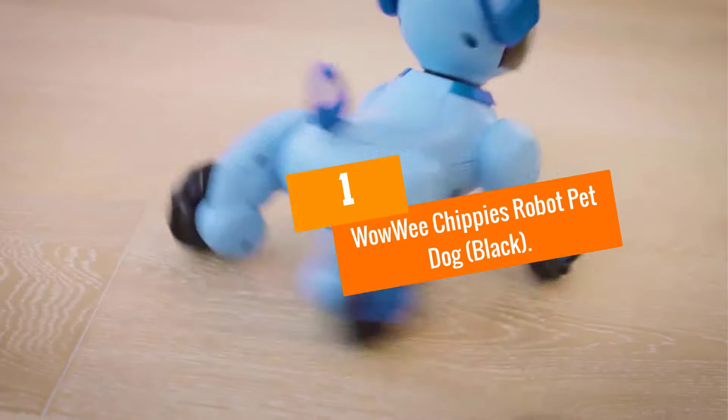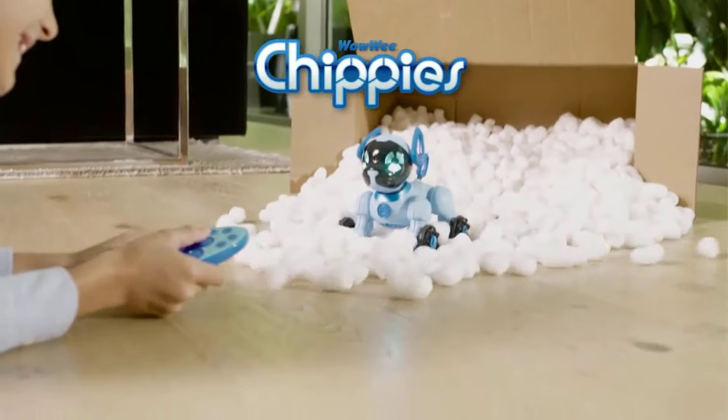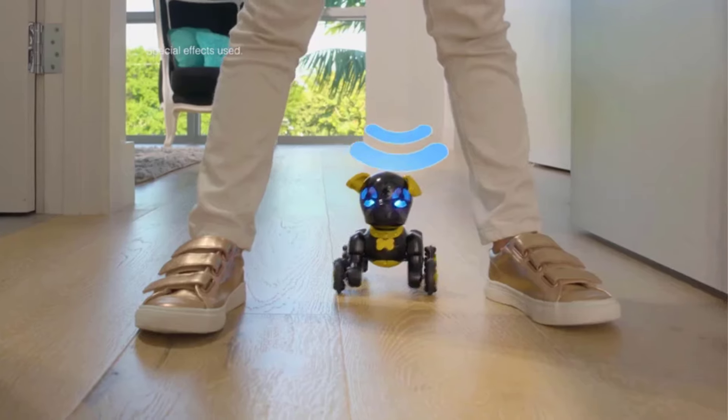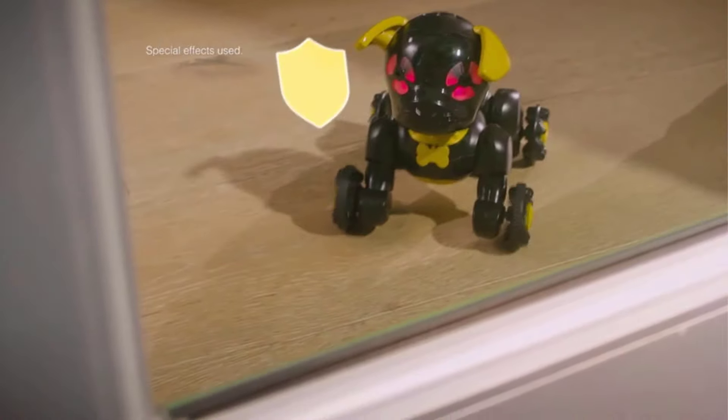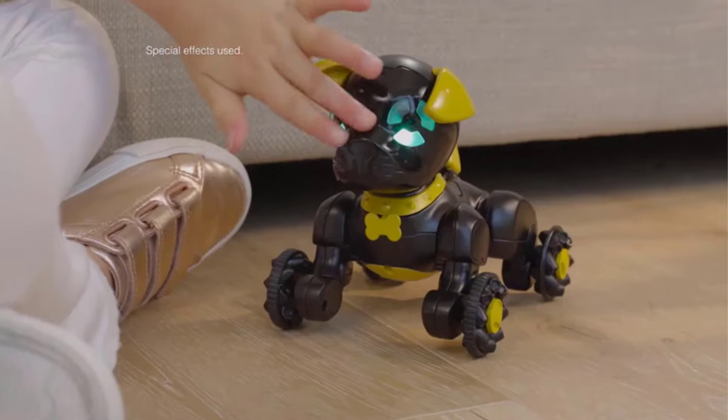And finally at number 1, we have the WowWee Chippies Robot Pet Dog in Black. Meet Chippo, your favorite watch robot toy dog. This little black toy puppy with a golden doggy bone collar prides itself on being the strongest of the Chippies package.